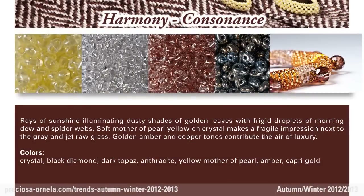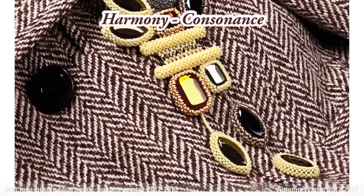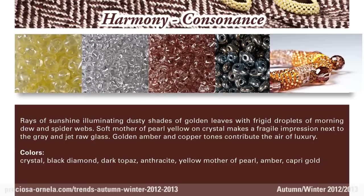Harmony. Rays of sunshine as they pass through the frosty drops of spiderwebs and morning dew illuminate the muted golden shades of the autumn leaves. The crystal's soft, pearly yellow softens the gray and black hand-blown glass. Golden amber and copper tones add an air of luxury.